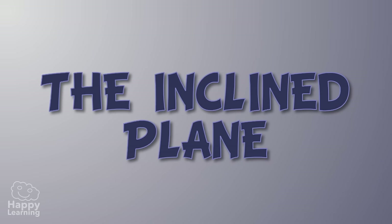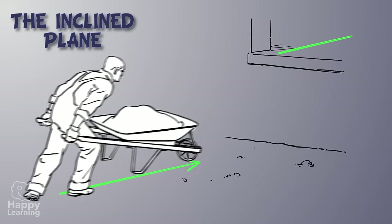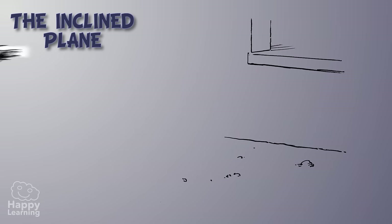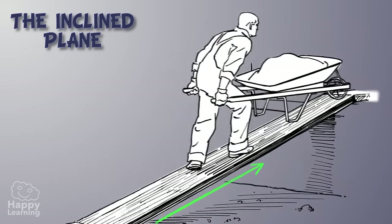The inclined plane is a ramp which joins two surfaces, each at different heights. The inclined plane makes it easier for people, animals and many other things to go up and down. It's almost like a slide.